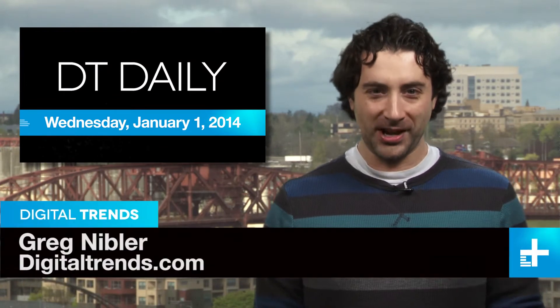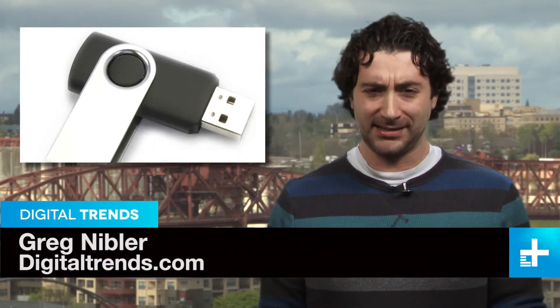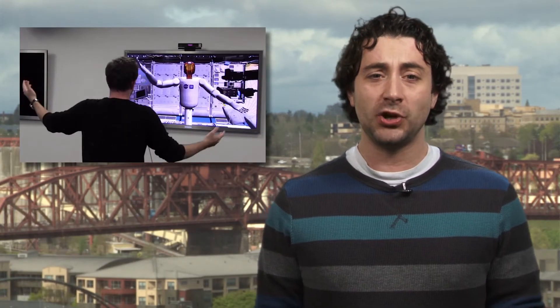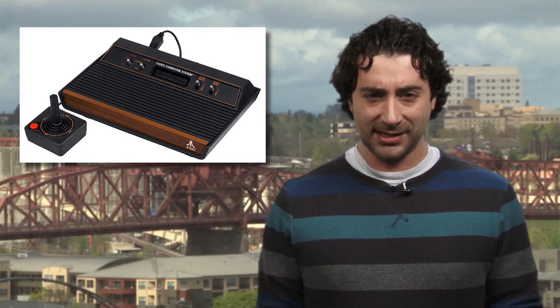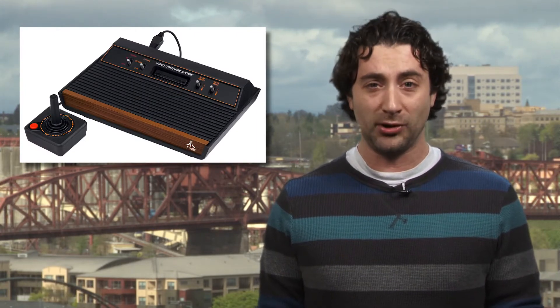Happy New Year everyone! I'm Greg Nibbler and this is DT Daily. Coming up: hackers use USB sticks to loot ATMs, NASA shows off a VR-controlled robotic arm, and hundreds of classic Atari games are preserved and playable over the internet.